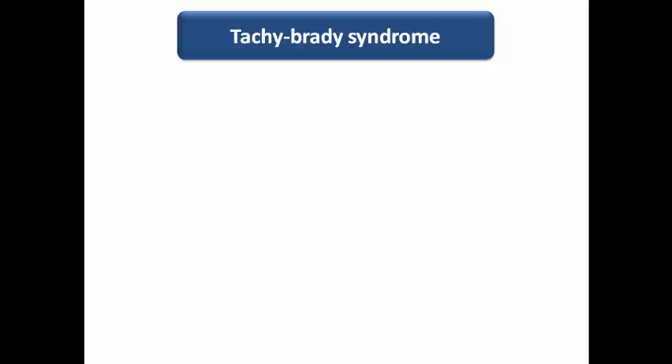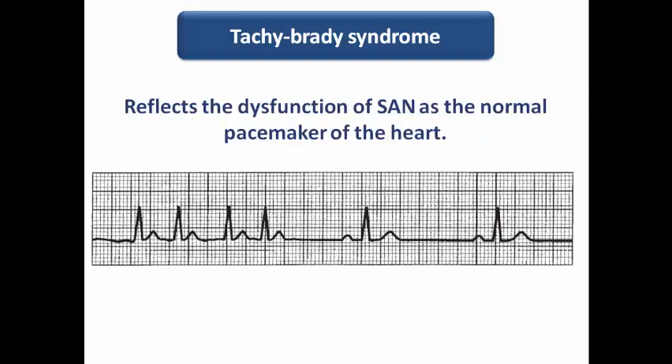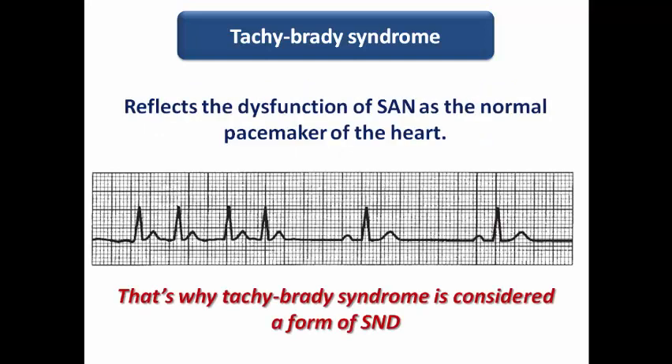In tachy-brady syndrome, we can see bouts of sinus bradycardia or escape rhythm alternating with bouts of atrial fibrillation or atrial flutter with rapid ventricular rate. This reflects the dysfunction of the SA node as the normal pacemaker of the heart — sometimes the patient is bradycardic in the form of sinus brady or escape rhythm, and sometimes the sinus loses control, resulting in bouts of tachyarrhythmia like flutter or fibrillation.